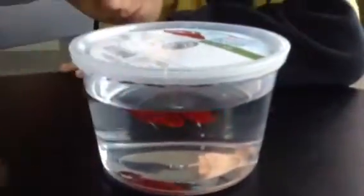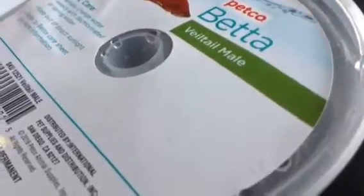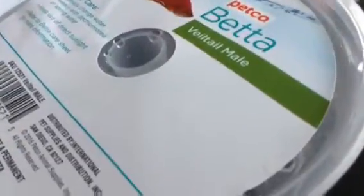They're going to Petco to get a fish. Back from Petco, we just got — let's see, what's it called? A veil-tail. I think that's how you pronounce it.